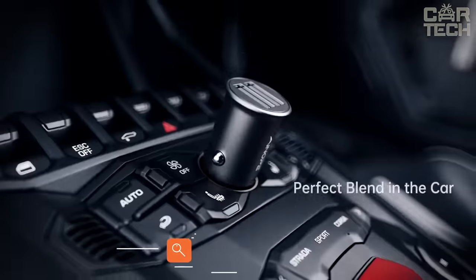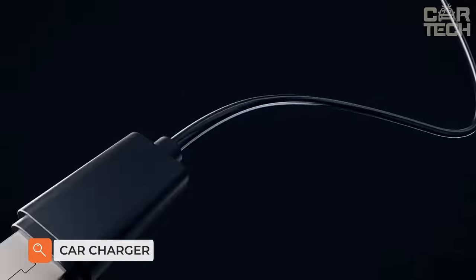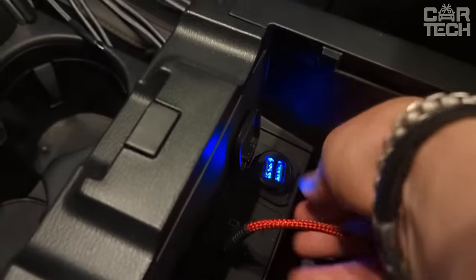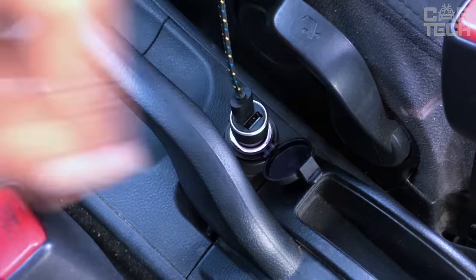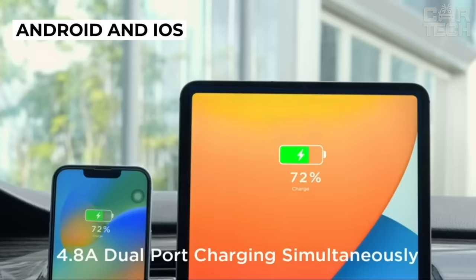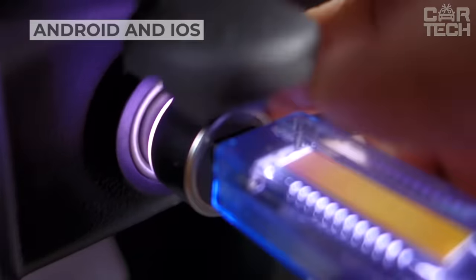Thanks to the fast charging charger, all your gadgets will be energized. The device features two USB slots and five levels of protection: protection against overcurrent, overvoltage, overheating, short circuit, and electromagnetic interference. Compatible with all Android and iOS devices, it uses the cigarette lighter socket for connection.